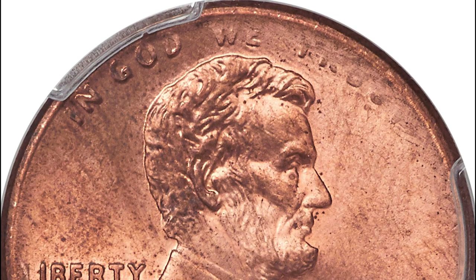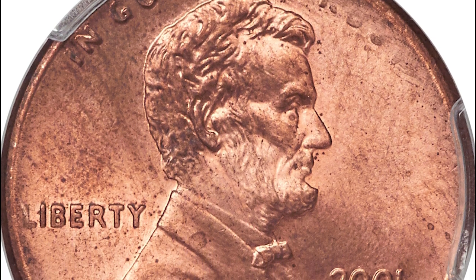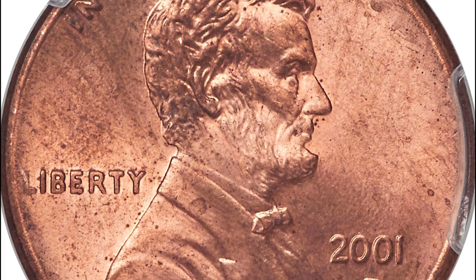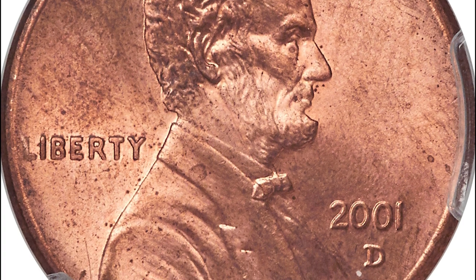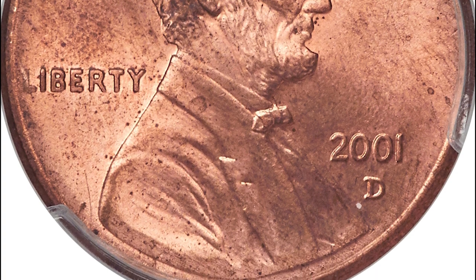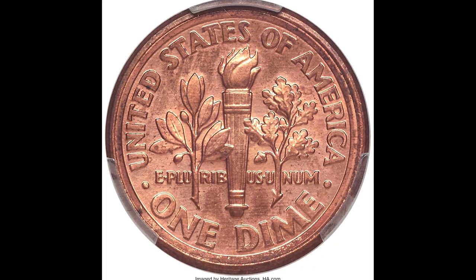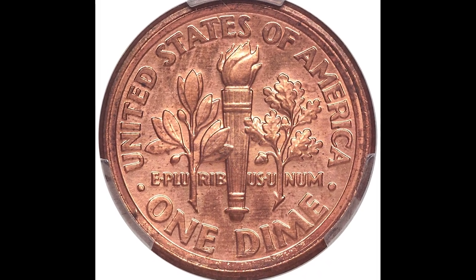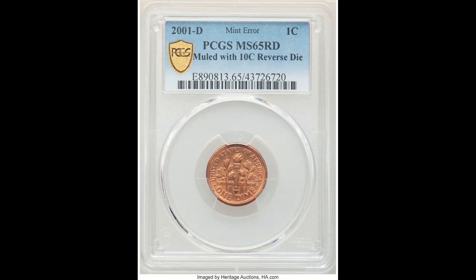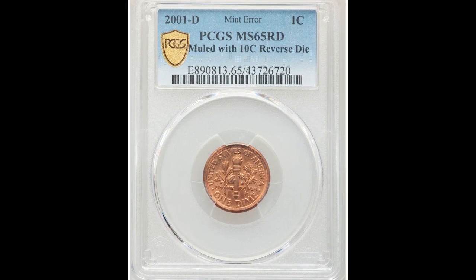Seventy-eight thousand dollars for this 2001-D Lincoln cent coin graded by PCGS at Mint State 65 Red. These coins can come either red, red-brown, or brown depending on the planchet and environmental conditions. The big reason this coin sold for $78,000 is that while the front looks normal, on the back you can see it was mule-struck with a Roosevelt dime reverse. It sold for $78,000.